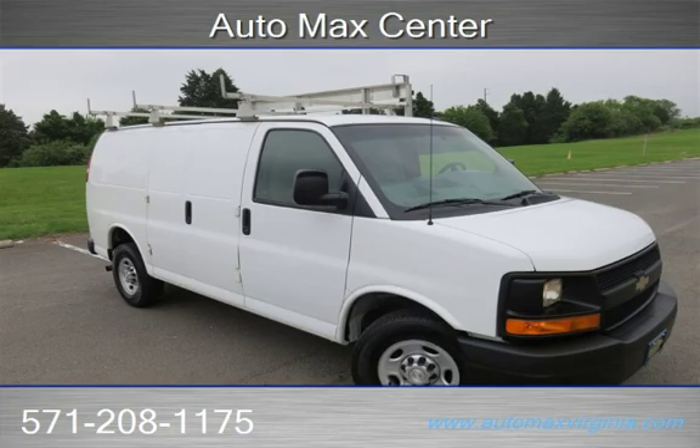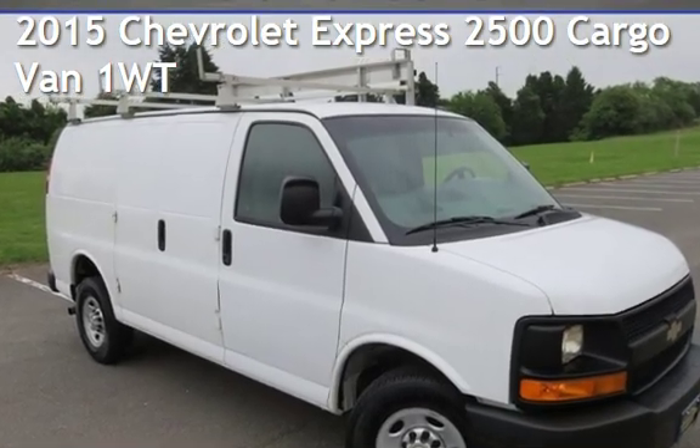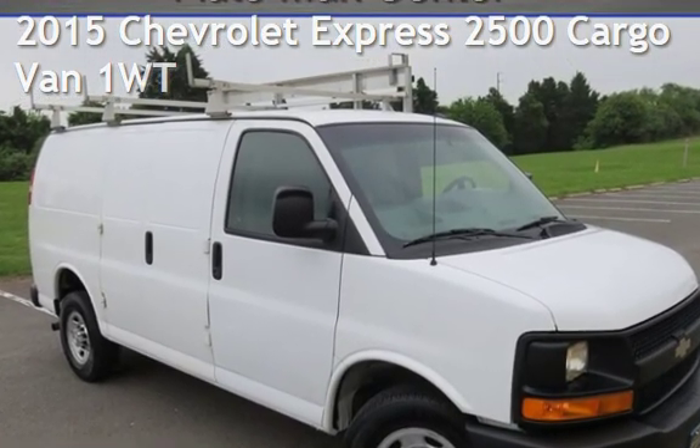Just dream it, drive it — AutoMax Center is your number one used car dealer. Check out this pre-owned 2015 Chevrolet Expressway 2500 Cargo Van.